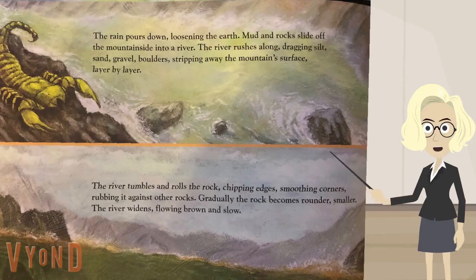The rain pours down, loosening the earth. Mud and rock slide off the mountainside into a river. The river rushes along, dragging silt, sand, gravel, boulders, stripping away the mountain's surface, layer by layer.